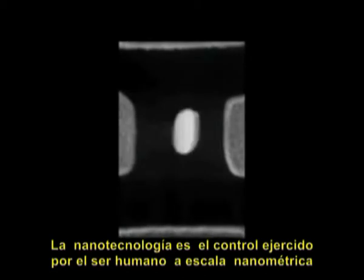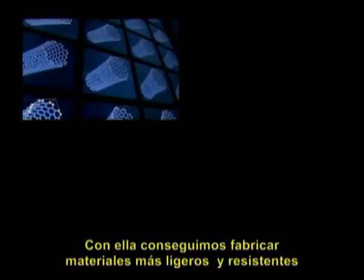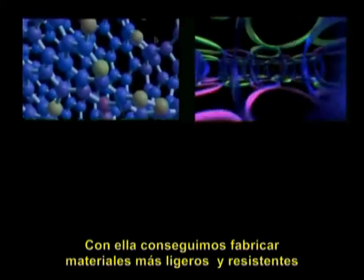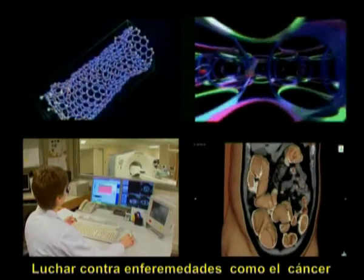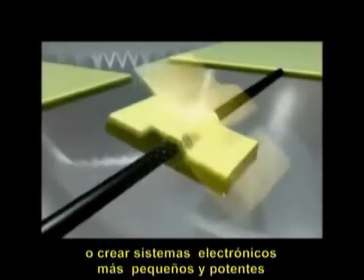La nanotecnología es el control ejercido por el ser humano a escala nanométrica. Con ella conseguimos fabricar materiales más ligeros y resistentes, luchar contra enfermedades como el cáncer, o crear sistemas electrónicos más pequeños y potentes.